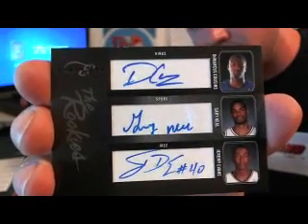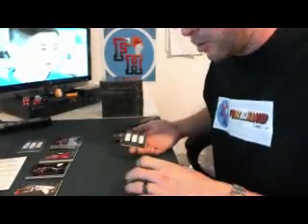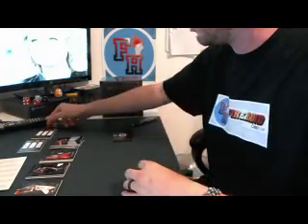Jazz are on it again — DJ Lenny. Spurs is Bulldogs. Kings is Hammond Dorgan. Two multi-auto rookies.